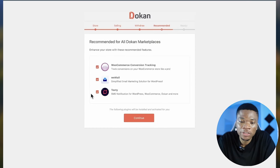The next section is withdraw setup — when vendors make sales, how do you want them to withdraw? For the withdrawal method, I'm going to use bank transfer. Then you can set a minimum withdrawal limit; I'll put this at $100, so vendors need a minimum balance of $100 before requesting a withdrawal. You can also set the order status required before withdrawal — usually you want the order completed first.